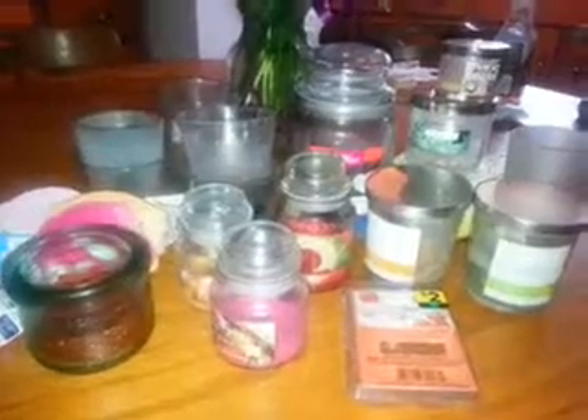Hello guys, this is my candles empties for the month of September. This will be empties one.